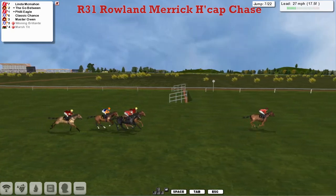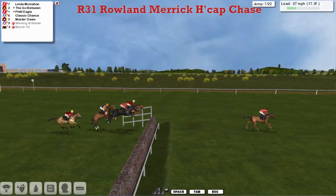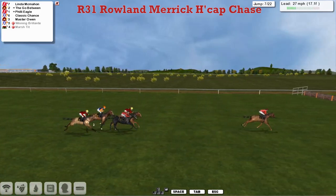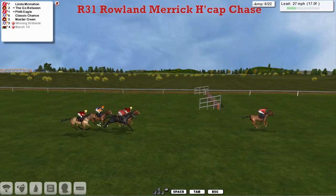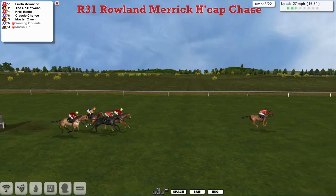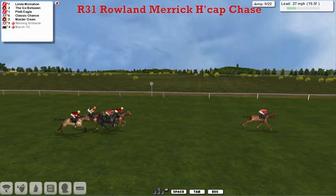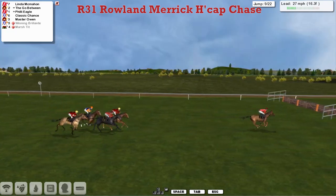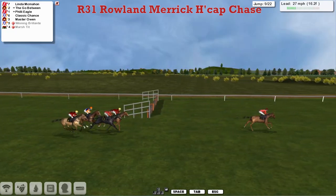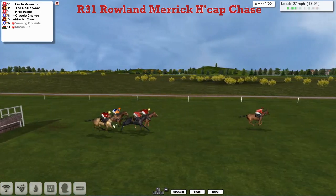Linda McMahon is near six to seven lengths clear of The Go-Between and Philly Eagle as they get over the seventh. In comes Classic Chance and Master Owen as they get over number eight — they all get over okay. Linda McMahon on the bottom white, clear in the lead for Matt Cooper over this ditch.